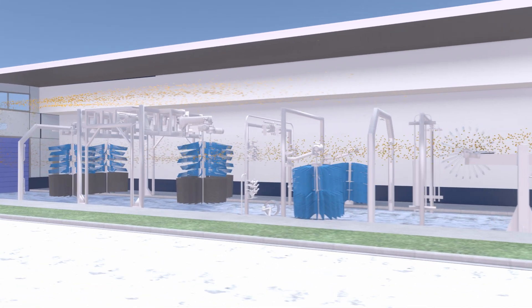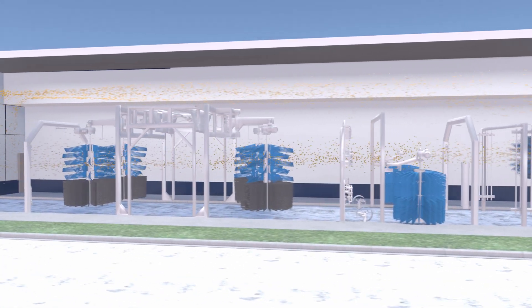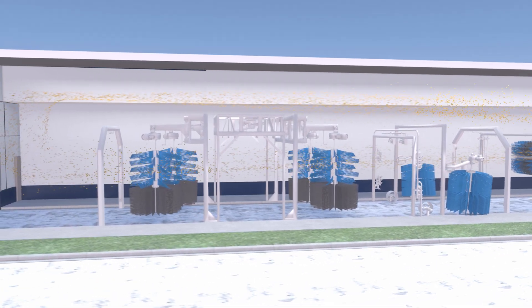Mounting the heaters on the roof of the car wash facility removes them from the corrosive tunnel environment while providing accessibility to service personnel.